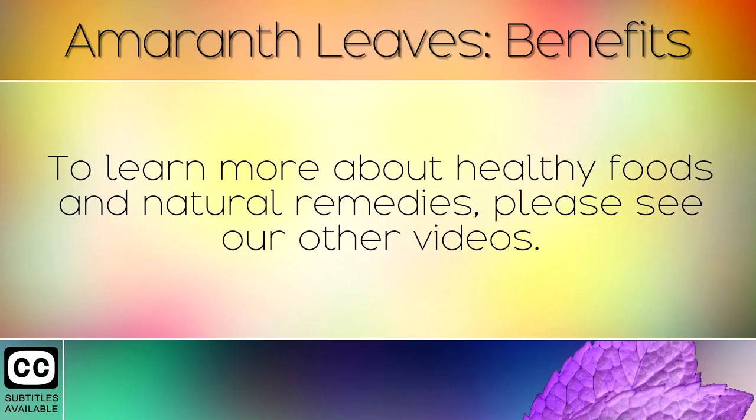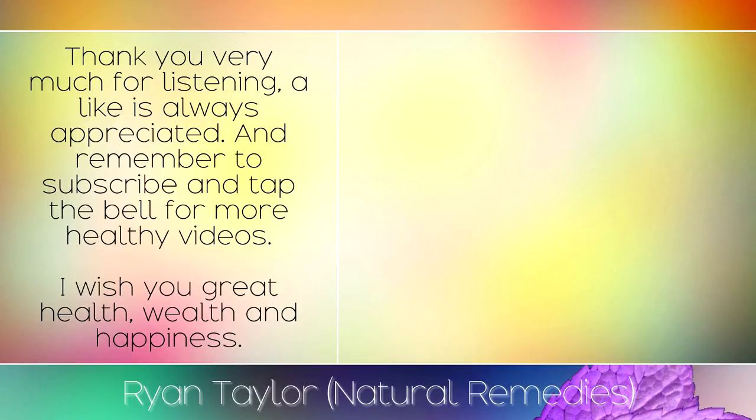To learn more about healthy foods and natural remedies, please see our other videos. Thank you very much for listening, a like is always appreciated and remember to subscribe and tap the bell for more healthy videos. I wish you great health, wealth and happiness.